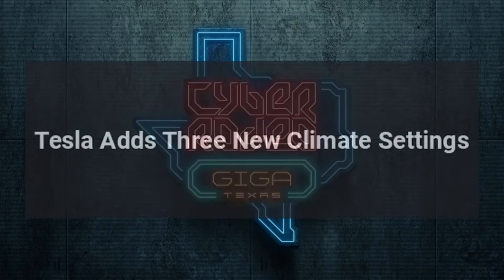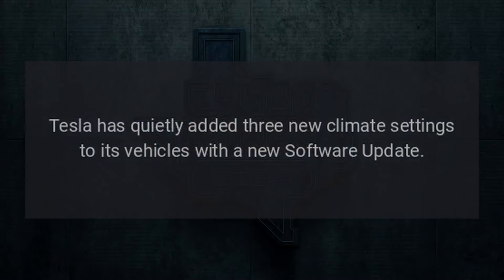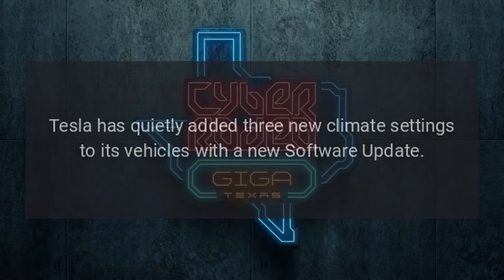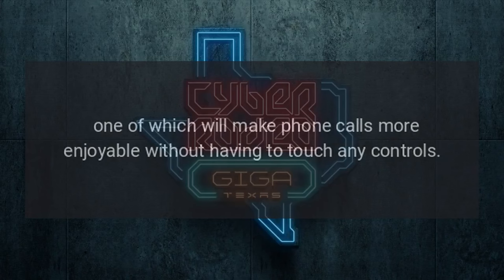Tesla adds three new climate settings. Tesla has quietly added three new climate settings to its vehicles with a new software update, one of which will make phone calls more enjoyable without having to touch any controls.